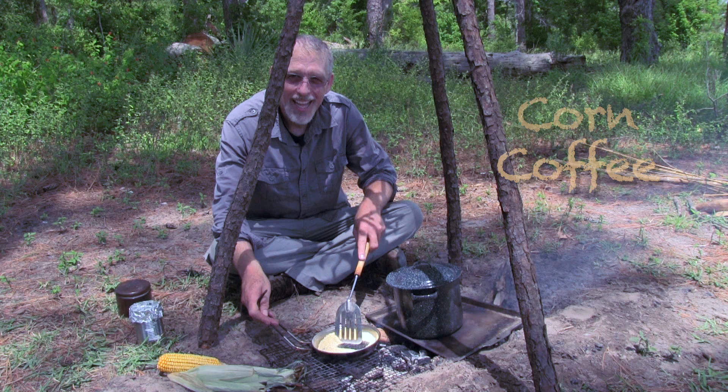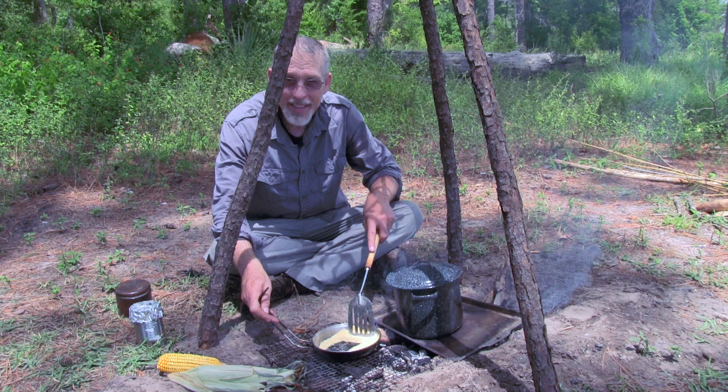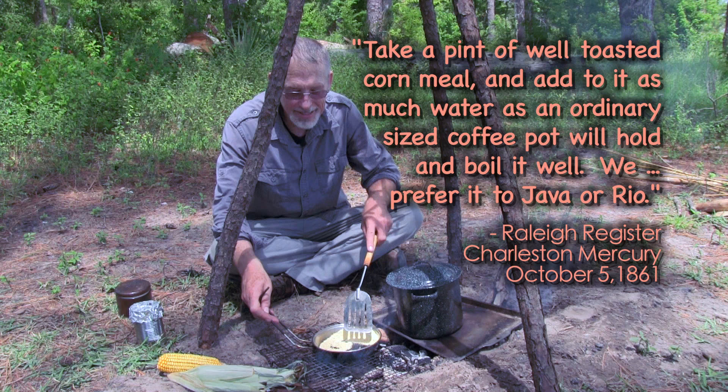I'm preparing corn coffee to go with the meal. The Confederates roasted corn meal as one of many different coffee substitutes, since real coffee was generally not available in the South. The recipe I'm using was printed in the Charleston Mercury, October 5th, 1861.